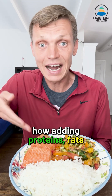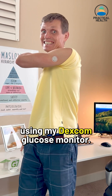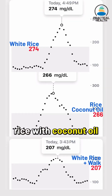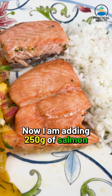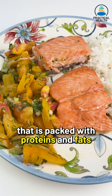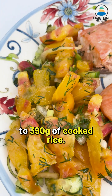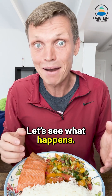Today I'm testing how adding proteins, fats, and fiber to rice affects my blood sugar using my Dexcom CGM monitor. In the past I tested plain rice, rice with coconut oil, and taking a walk after eating rice. Now I'm adding 250 grams of salmon — packed with proteins and fats — and 300 grams of fiber-rich tomato cucumber salad to 390 grams of cooked rice. Altogether it's about 1000 calories. Let's see what happens.